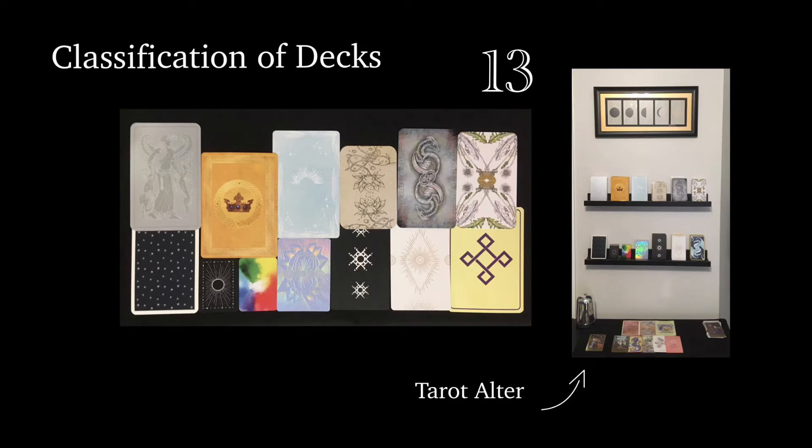Cartomancy covers anything like Lenormand, my playing card decks, the symbol-is-the-oracle kind of decks — like when you look at a bird, the word says bird, and you know it's about communication and flights of fancy. Anything that falls into those categories: that's cartomancy. Pip decks cover the Marseille — I initially was calling it Marseille but I realized I had some that were really doing their own thing but just had pip minors, and they needed to go somewhere.